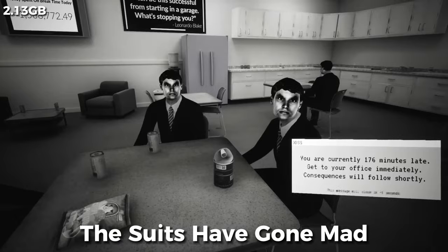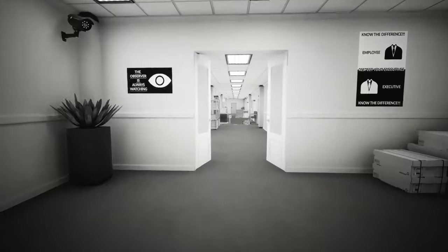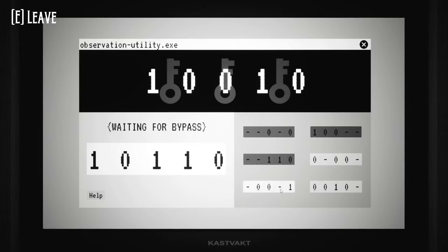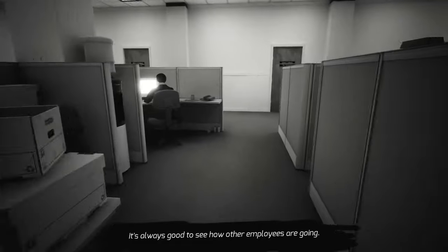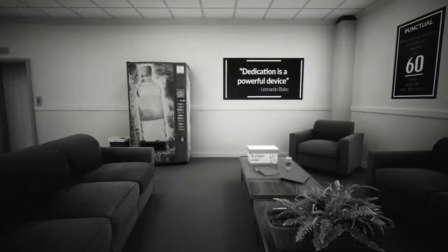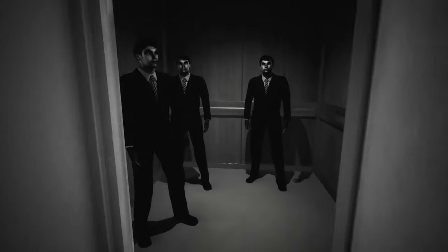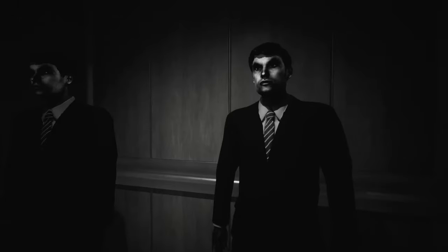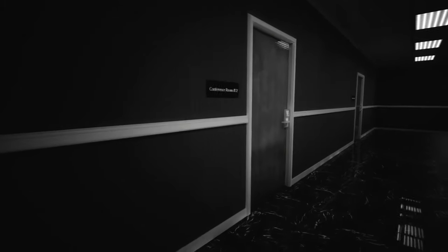In The Suits Have Gone Mad, it's seemingly just another day at the office, but in reality it's anything but ordinary. You work from 8 to 5, head home, take a shower, and do it all over again the next day — so it's just like real life. But on top of that, your boring office is haunted. You're walking around solving some puzzles here and there, and the creepy part is faceless, suit-wearing ghosts are your co-workers. It's quite short, but it can easily scare you, so give it a try.